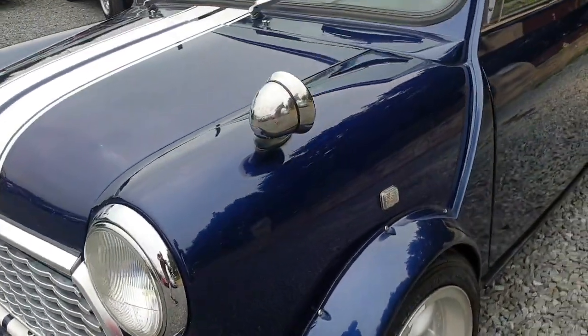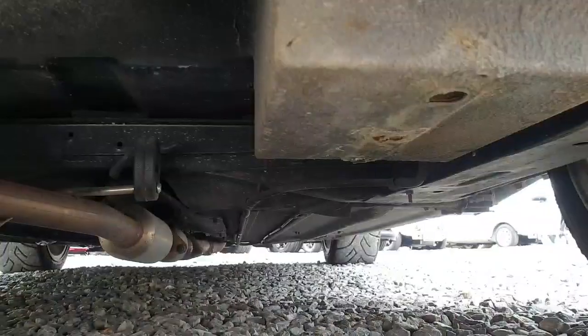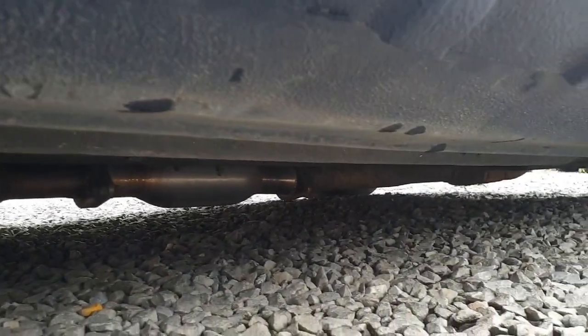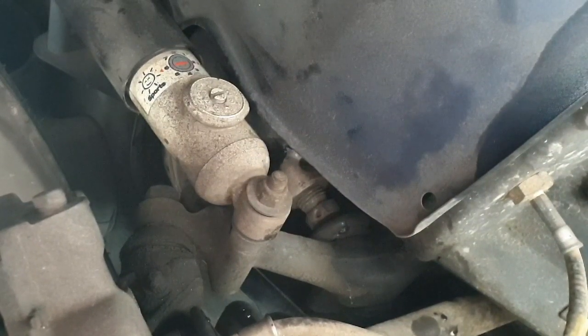The car's in lovely outstanding condition. Underneath, the car's in fantastic rust-free condition. It also has adjustable sports suspension.